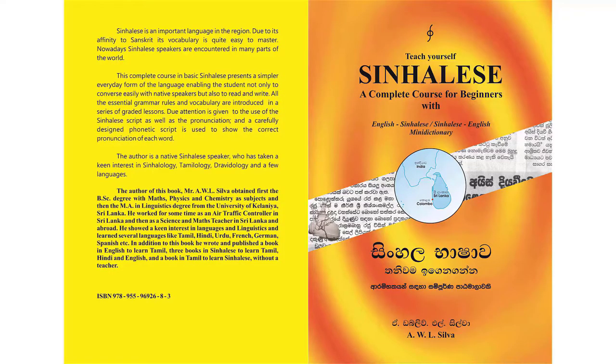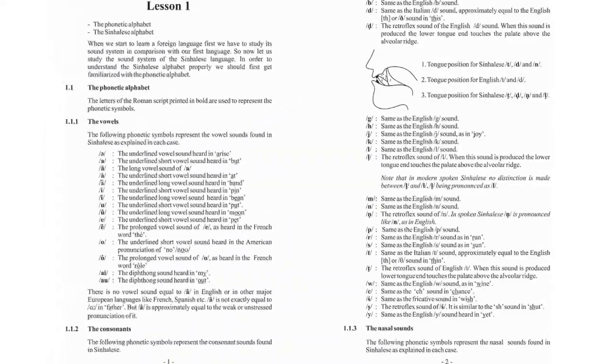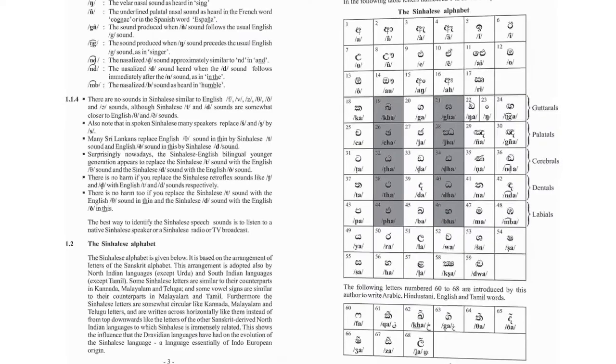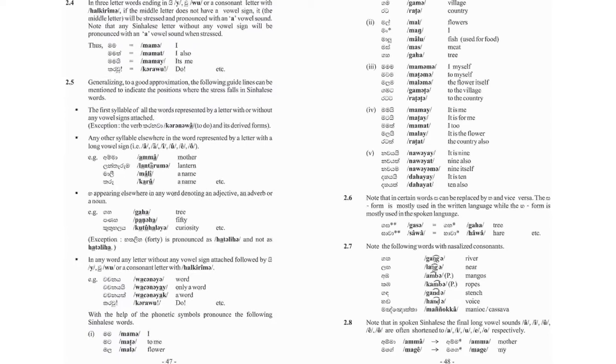The first book written and published by author A.W. Leng Silva is titled as Teach Yourself Sinhalese. This is a copy of its fifth edition. This book helps the foreign student learn all the essential grammar rules and the vocabulary of the Sinhalese language in daily use. This book consists of 784 pages.